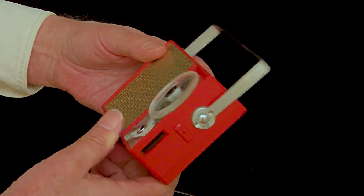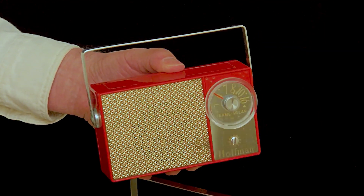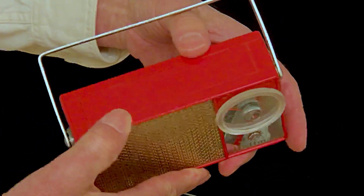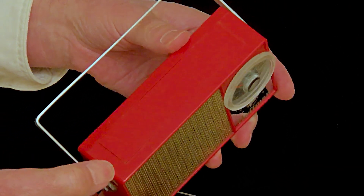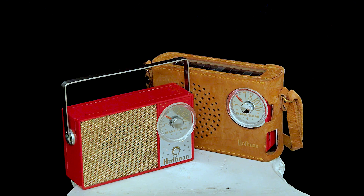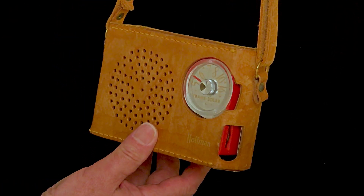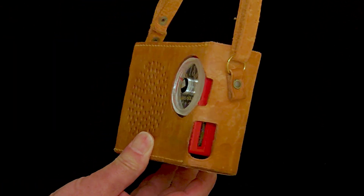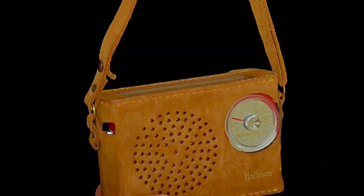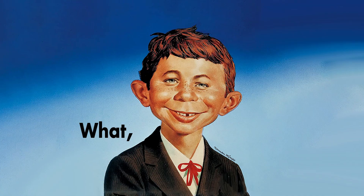Did this radio leave the factory this way? I believe it did. Everything about it says factory to me, most especially the perfect color and fit of the blank panel that substitutes for the solar panel. If Hoffman did issue any quantity of these radios without the solar cell panel, there must have been some internal debate about the front nameplate saying trans-solar — do we remake this nameplate, do we block out the word solar somehow? Their conclusion was, apparently, not to worry about it.